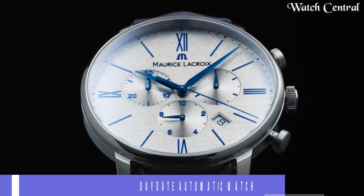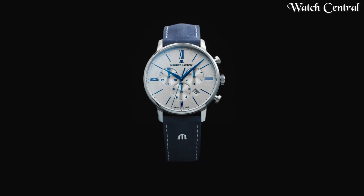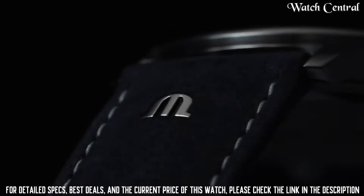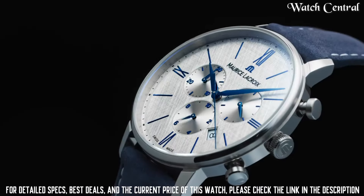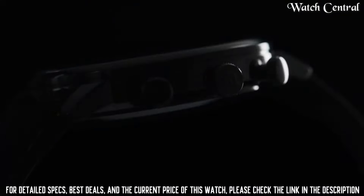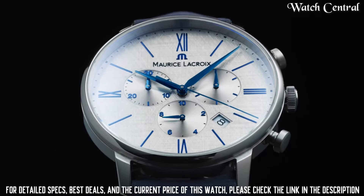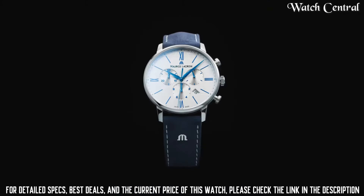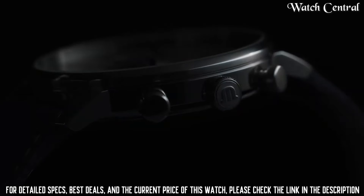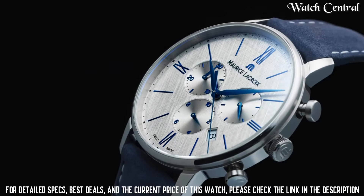Number two: Maurice Lacroix Pontos Day-Date automatic watch in stately steel green. Features a stately steel case with a brown leather strap, fixed bezel, green dial with silver-tone hands and index hour markers, minute markers around the outer rim, luminescent hands and markers, day display at the six o'clock position, and date display at the 12 o'clock position. Automatic movement, scratch-resistant sapphire crystal, pull-push crown, water resistance at 50 meters.